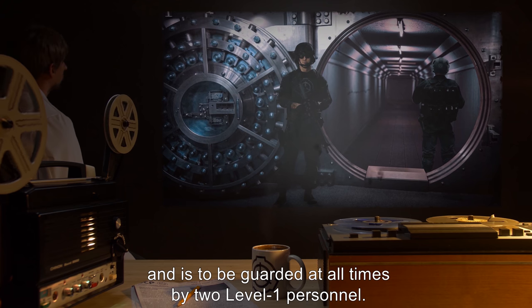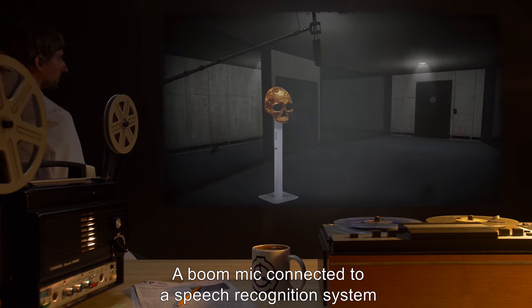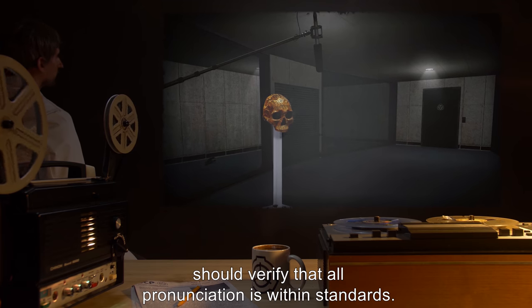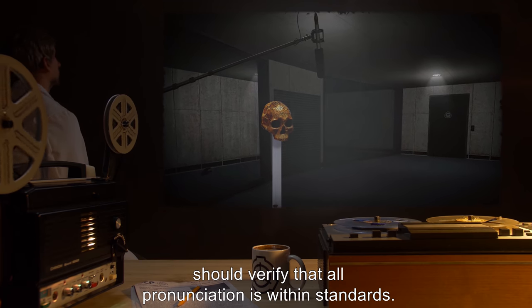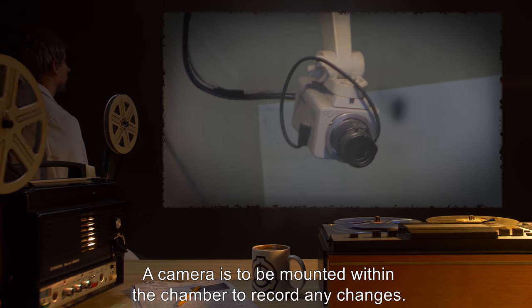It is to be guarded at all times by two Level 1 personnel. A boom mic connected to a speech recognition system should verify that all pronunciation is within standards. A camera is to be mounted within the chamber to record any changes.